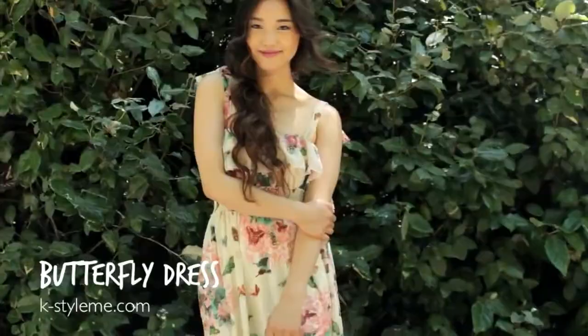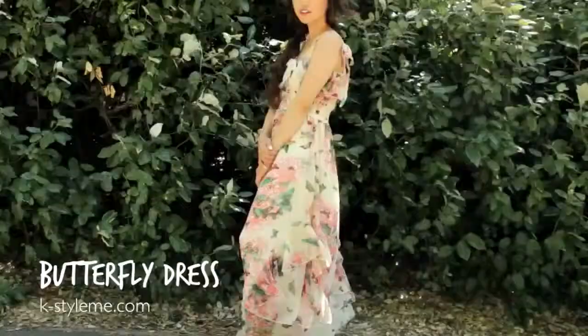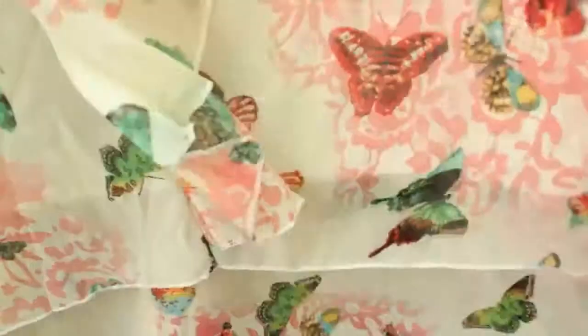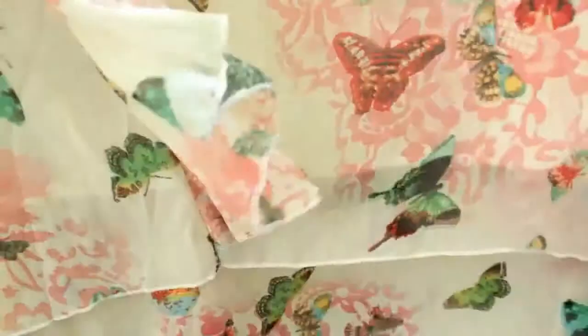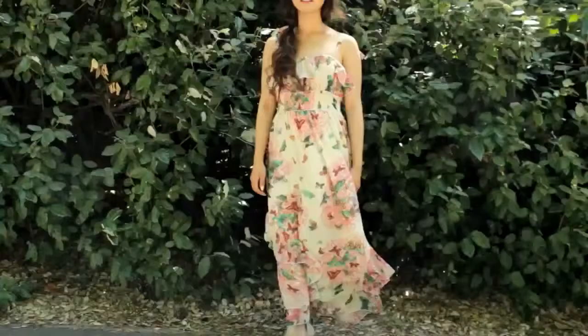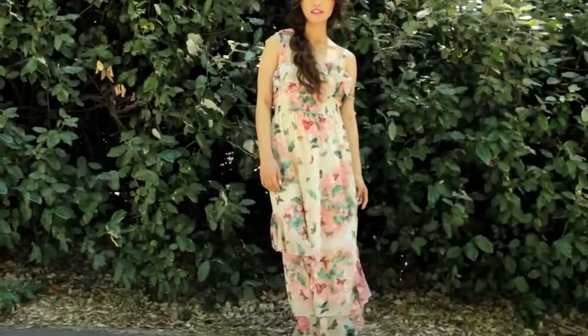I think it's a huge feminine statement piece, and especially when it's rustling through the wind I can't help but want to wear it at a beach or a boardwalk. I think it's going to be really nice to wear on a summer date.